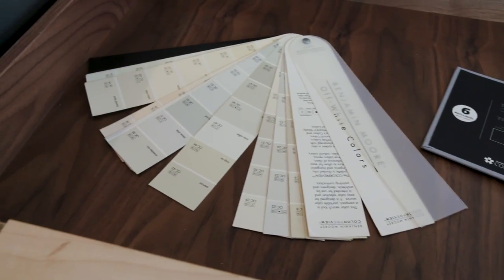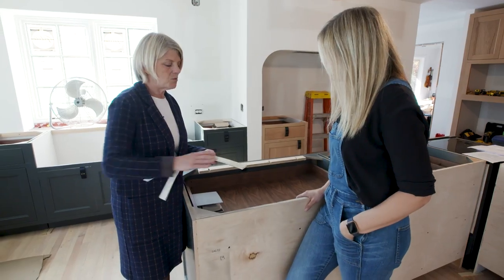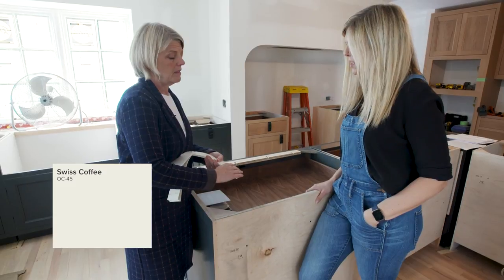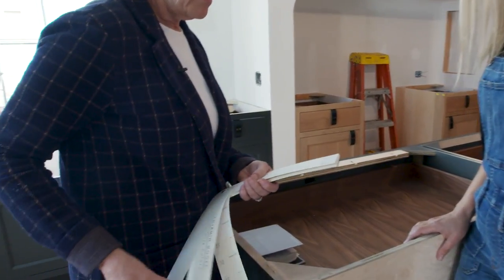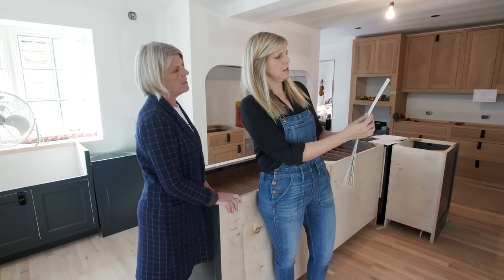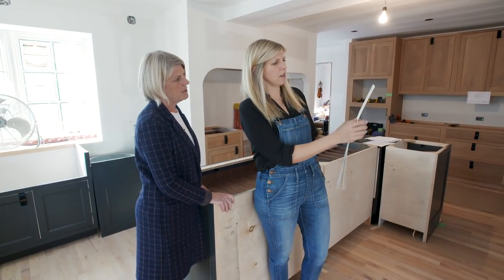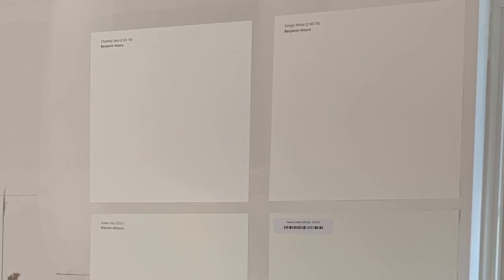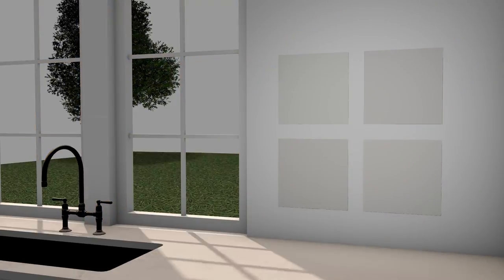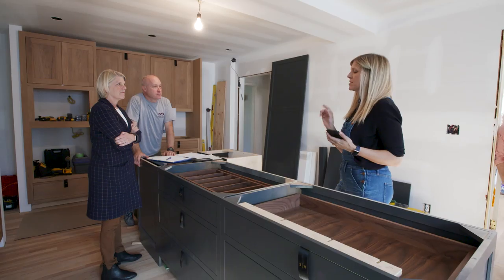There are two that I'm going to recommend: Swiss Coffee — that's a very good color — and the one I really like using a lot is Chantilly Lace. We narrowed it down to four cool white paint colors. I ordered big removable paint swatch stickers from a company called Samplize so we could test them in the room. We lived with the paint swatches on the wall for about a week, and then we decided Chantilly Lace from Benjamin Moore was going to be our color.